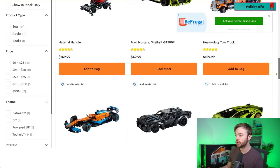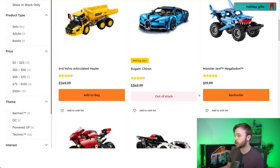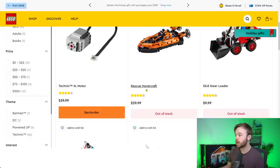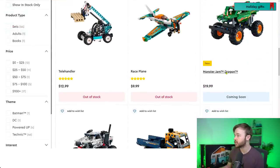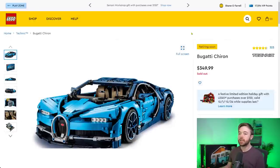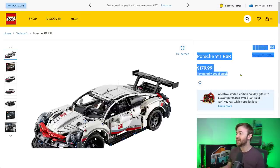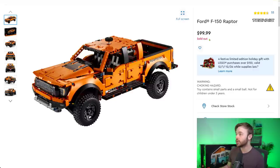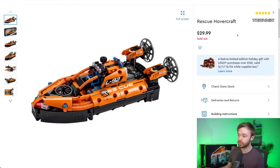Looking at LEGO Technic: the Bugatti is in sold out status. The Porsche 911 RSR shows 'temporarily out of stock' — this set was supposed to retire in 2022 but has been pushed out again and is no longer scheduled to retire, so more stock is coming. The Ford F-150 Raptor is retiring and now sold out on lego.com — likely gone. The Rescue Hovercraft is also in sold out status.